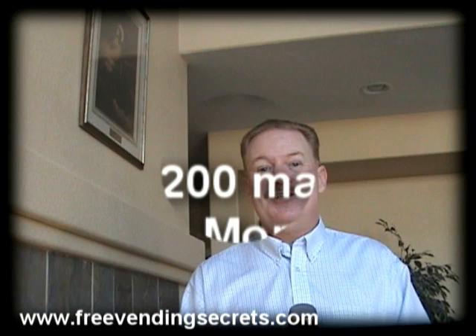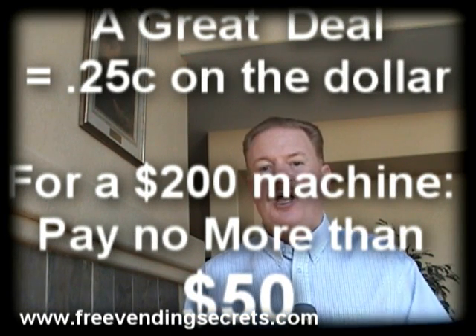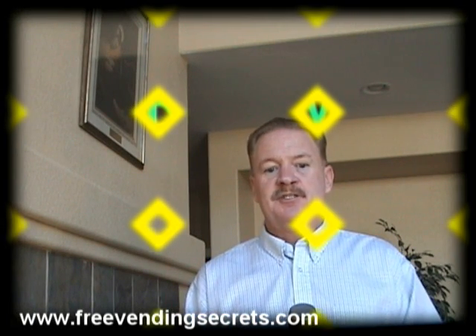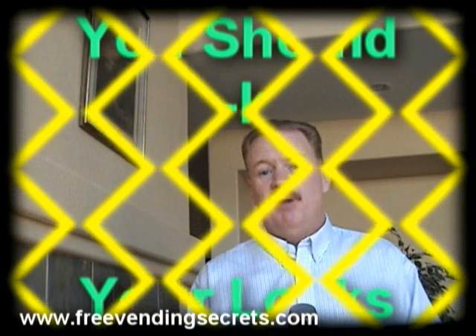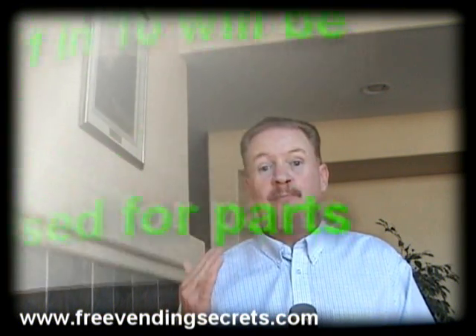Number three: your great deal had better actually be a great deal, and a great deal means twenty-five cents on the dollar. If a new machine costs two hundred dollars, don't be paying any more than fifty dollars per machine for used machines. Number four: take into consideration that you'll probably have to buy locks to get them all keyed the same as the rest of your route. Number five: most likely one in ten is actually going to end up being used for parts.